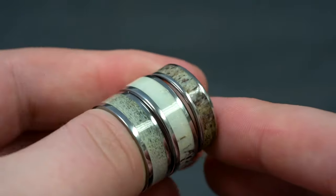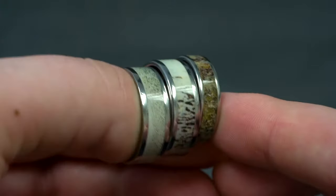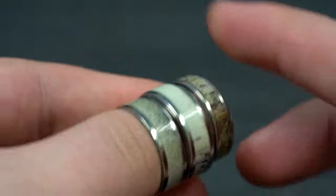Every one of our men's wedding bands with deer antler has its own unique color and pattern. You can see here we have beige, light, and dark, and you can choose your favorite from our many options.